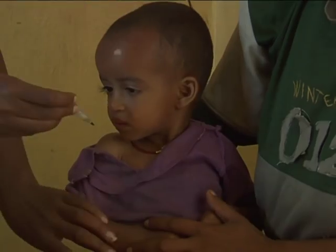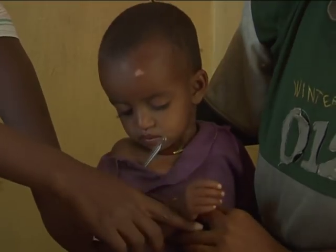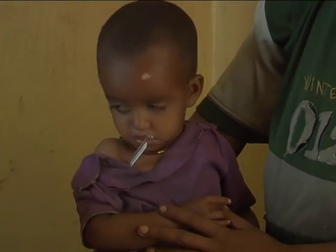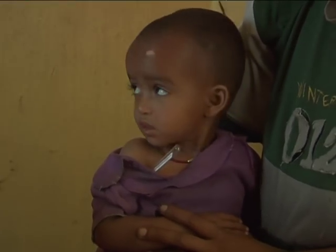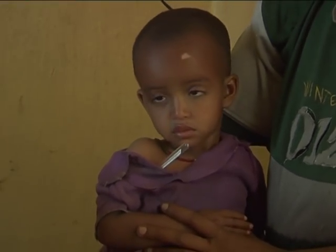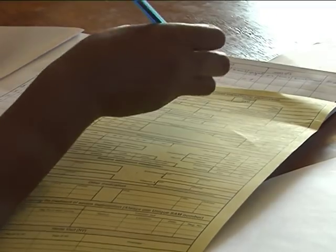Ask the caregiver if the child has blood in their stool, as this is a sign of dysentery and the child should be referred for inpatient care. If the child has fever with temperature greater than or equal to 37.5°C, or low body temperature less than 35°C or cold to touch, refer to inpatient care. Note that any child less than 6 months old with severe acute malnutrition should be referred to an inpatient therapeutic feeding unit.